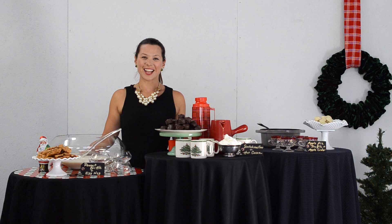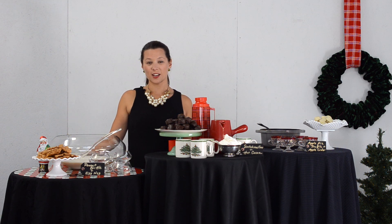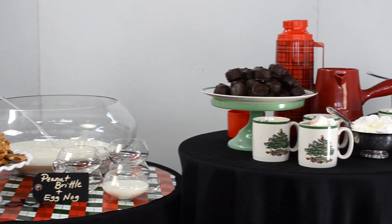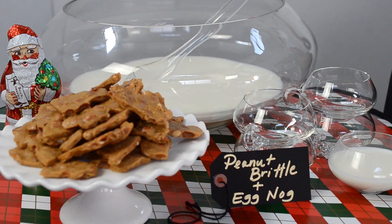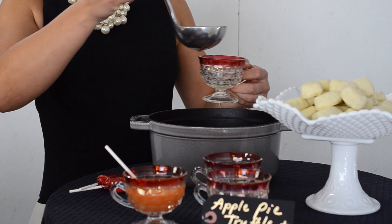Hi, I'm Alexandra Hedin. I've partnered with C's Candies to bring you some of my favorite tips for the holiday season. One of my favorite ways to entertain is with a dessert bar. I like to put a fun twist on my dessert bar by pairing my favorite C's treats with seasonal beverages. You'll see that I've set up stations so that guests can help themselves.